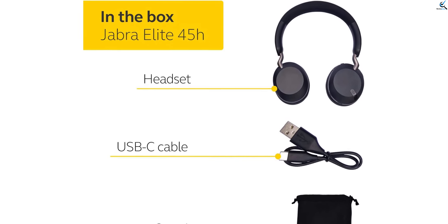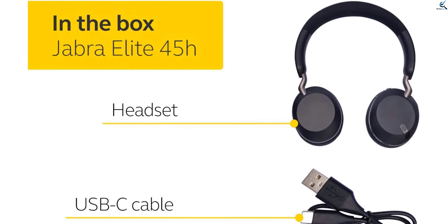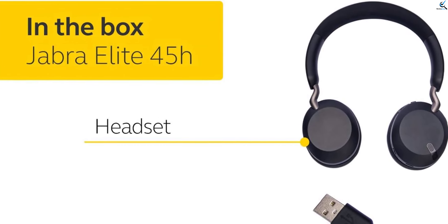Whether you're commuting, working out, or simply relaxing at home, the Jabra Elite 45H headphones provide comfort, convenience, and exceptional sound performance for all your audio needs.